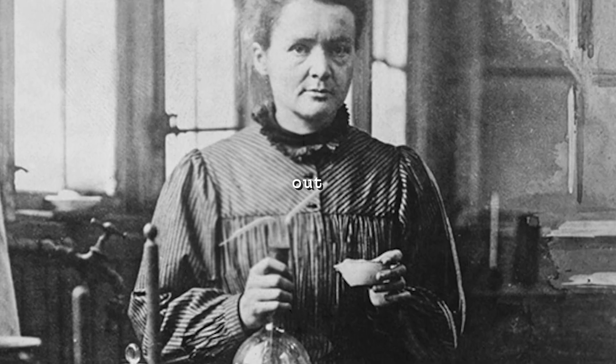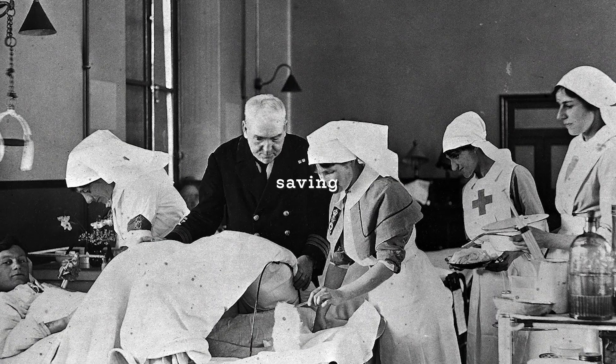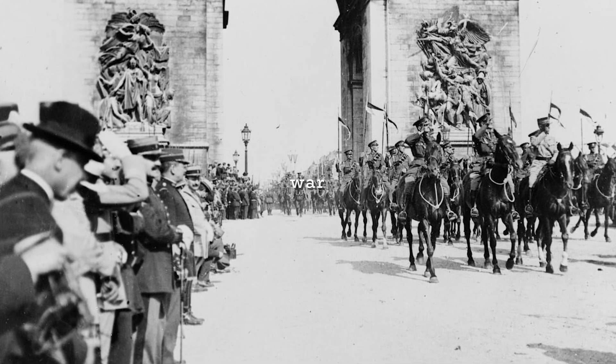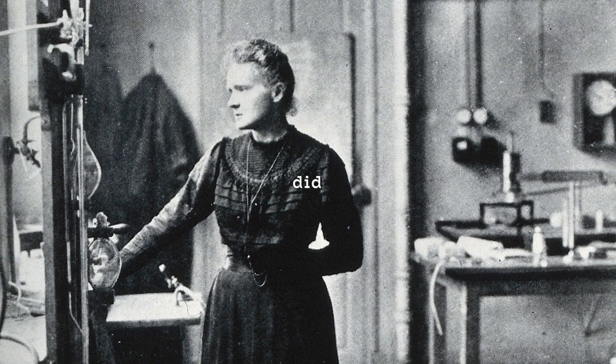She took science out of the lab and straight to the front line, helping the wounded and saving lives. Her invention changed the course of modern medicine and was vital to winning the First World War. And in this video we're going to learn exactly how she did it.